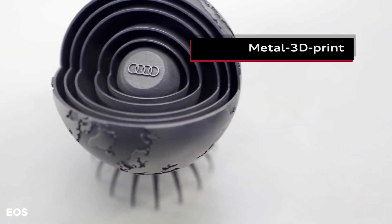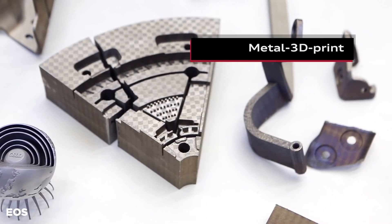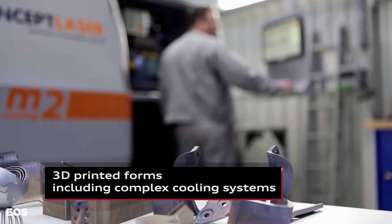Both companies have been working to bring additive into production applications and realize that hot forming would be a really ideal application.